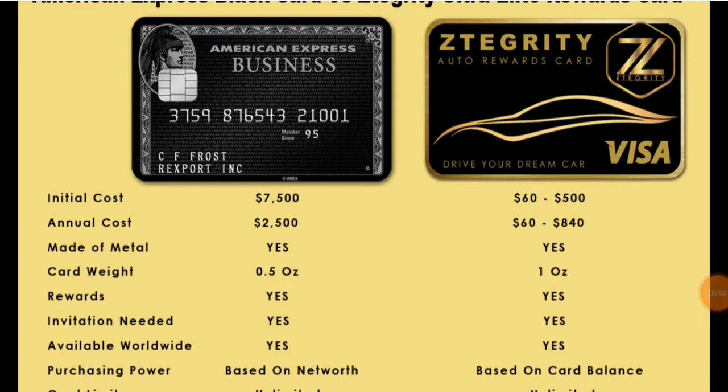What's up everybody, this is Derek and today I want to do a comparison video about the American Express business black card compared to the Zintegrity black card. Everyone should pretty much know what a black card is — it gives you perks and big discounts for being a member. With Zintegrity, they have come out with a card that everyone can get. This is not just a debit card, it's not just a credit card — this card does everything plus more.